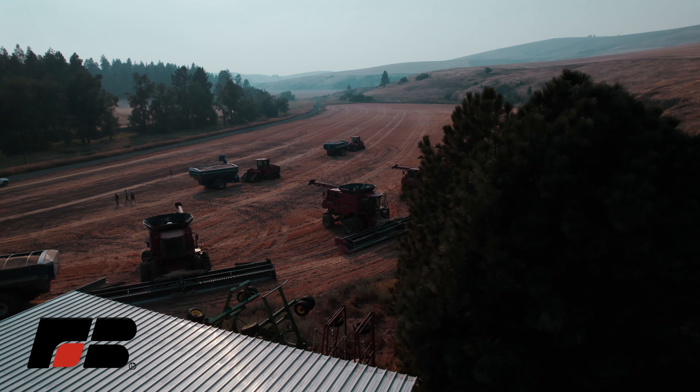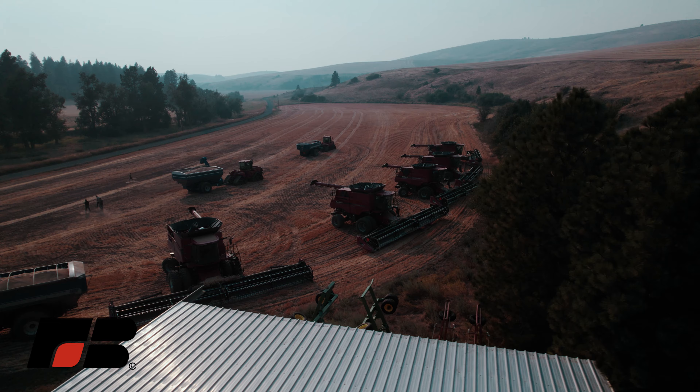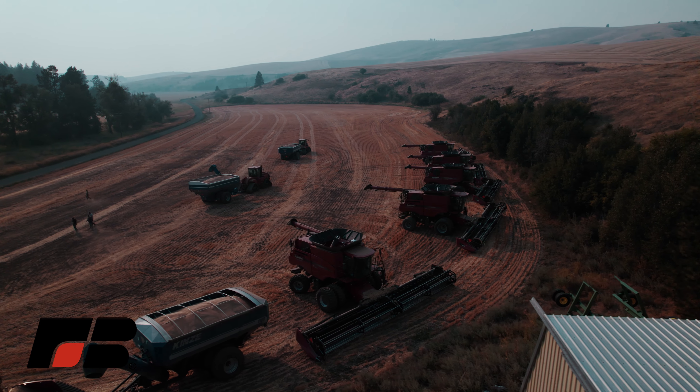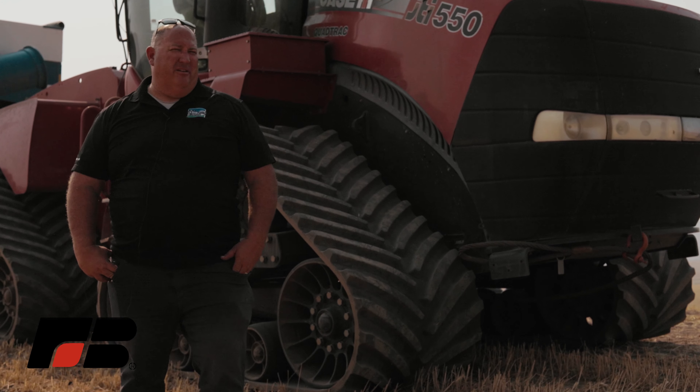We've had a few breakdowns, but for the most part everything's been running real smooth. So it's been a great harvest season. We're pretty blessed — great crew — and that makes all the difference in the world.